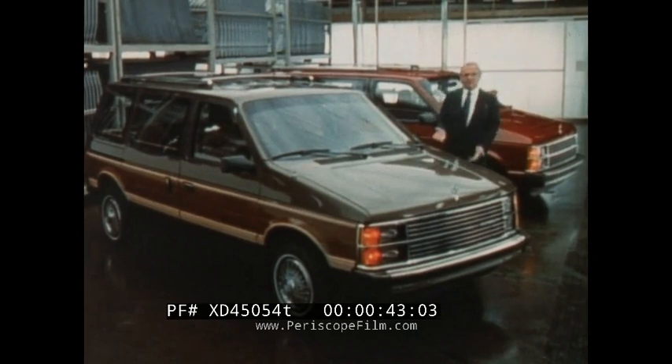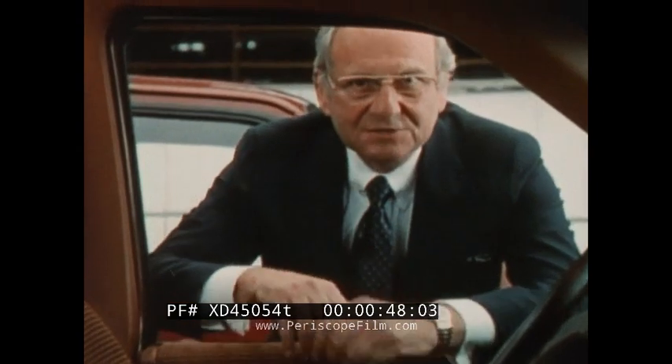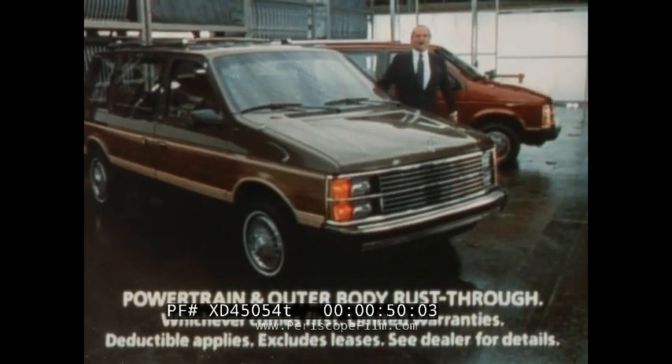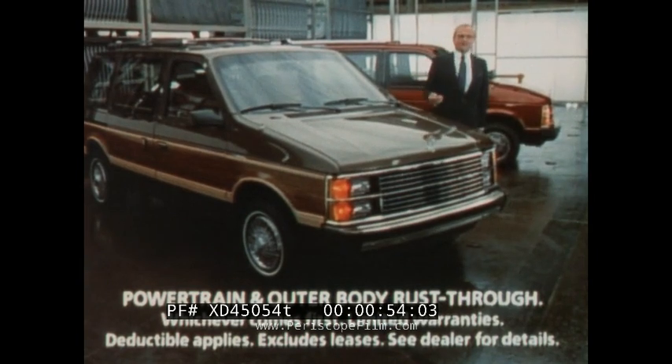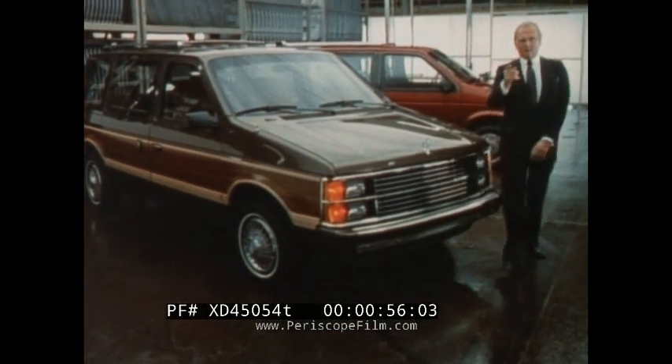Dodge Caravan, Plymouth Voyager. They're the most versatile wagons ever built in America. There's nothing like them. And Chrysler backs them with a five year or 50,000 mile protection plan. Chrysler Technology can give you the quality you demand.